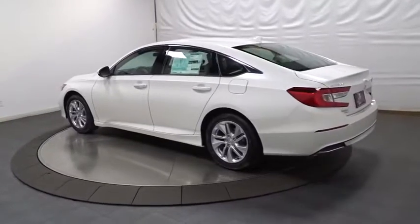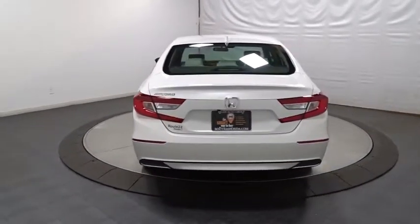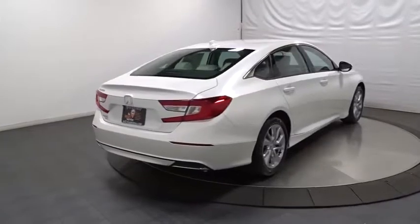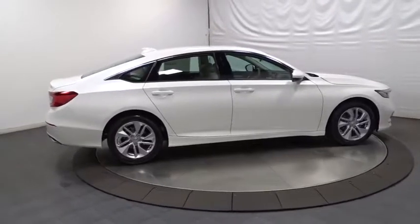Keyless entry, backup camera, Bluetooth, front-wheel drive, trip computer, outside temperature gauge, day and night rearview mirror, tachometer, brake assist, cloth seat trim, body color door handles, engine immobilizer, low tire pressure warning, power rear window sunshade.